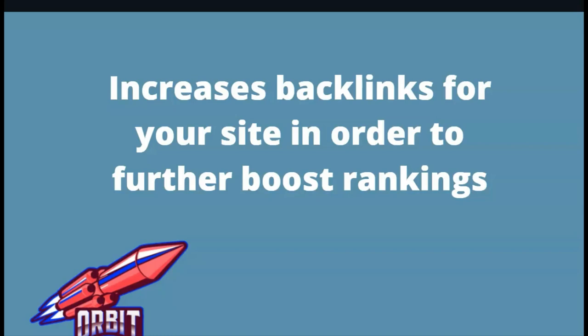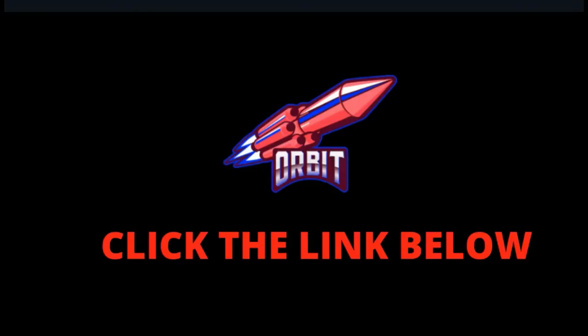If this sounds very interesting, I'd advise you to click the link below and access the bonus page. Once you're there, you will be able to read more about Orbit and see if it is a fit for you. If you do purchase through my link, you're going to get special bonuses that I'm going to show you in a little bit.